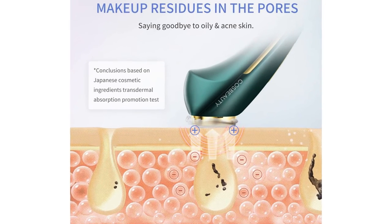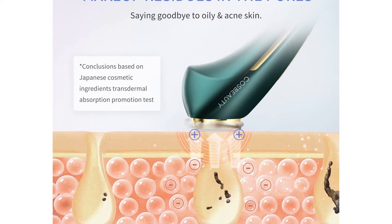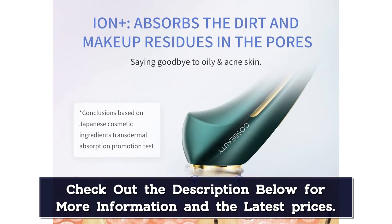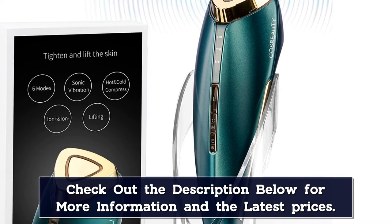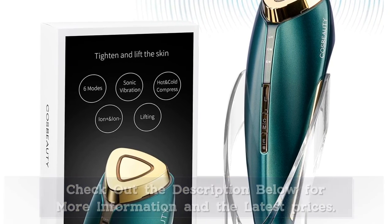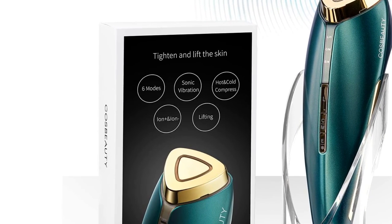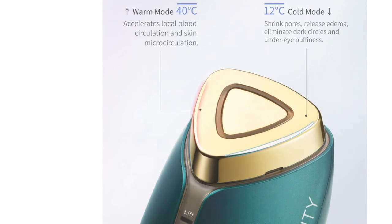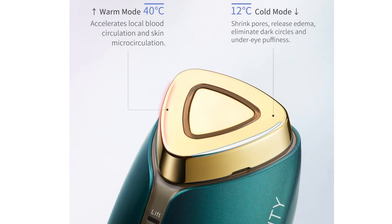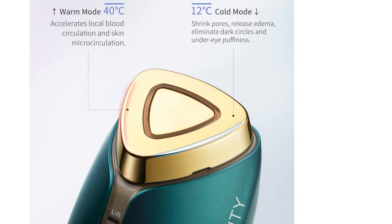Sonic vibration at 12,000 times per minute lifts, rejuvenates and brightens the skin. EMS stimulates the skin muscles and restores skin elasticity. Designed with an equilateral arc triangle to fit the skin, it features a cordless charging design for convenient use and storage. The machine's probe is made of titanium, which is chemically stable and safe against allergies. Benefits include tightening skin, face contour lifting, skin elasticity improvement, wrinkle removal, skin rejuvenation and brightening, muscle soothe and massage, and deeper nutrient absorption. CostBody offers a 12-month product guarantee from purchase.